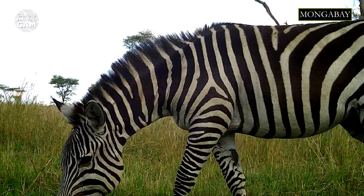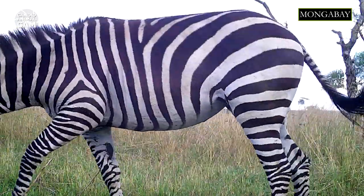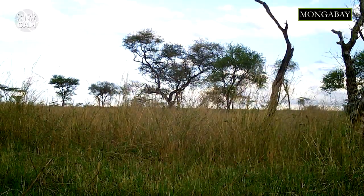The plains zebra, also known as the common zebra, is one of the three species of zebra that exist in Africa. The other two are the Grévy's zebra and the mountain zebra. Being the most abundant of the three, they live in grasslands south of the Sahara, from South Sudan and southern Ethiopia, extending south along eastern Africa as far as Botswana and South Africa.